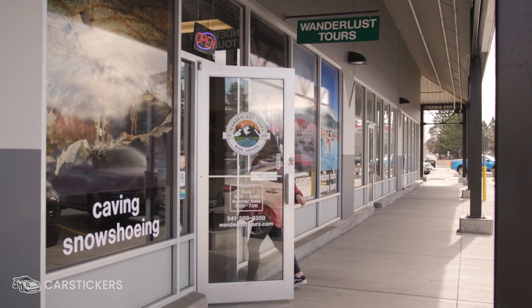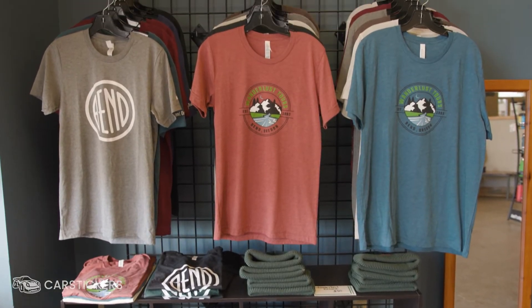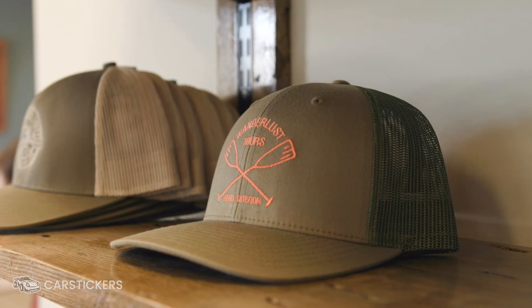To be able to have this recognizable logo and signage both on our storefront and out in the community helps people realize that we are still continuing to fulfill our mission of education and protection of the environment through naturalist guided tours.